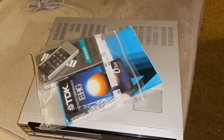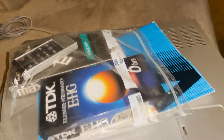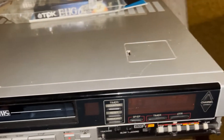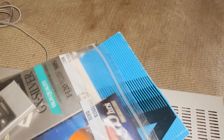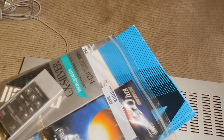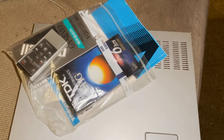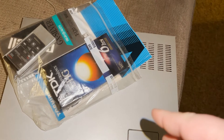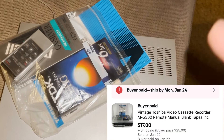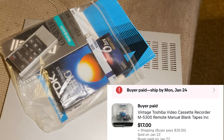We've got this old VCR recorder with a couple of blank tapes. Got it at an estate sale for $2 — it had the book, the remote, and a couple of blank tapes that I threw in to make the sale a little better. I didn't look up the brand when I bought it; I was hoping it'd be worth a lot, but it still sold for $17 plus shipping.